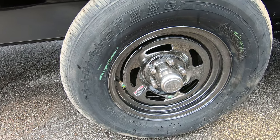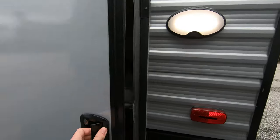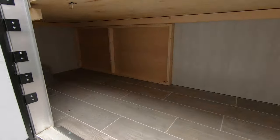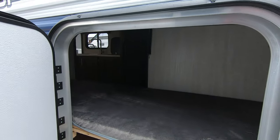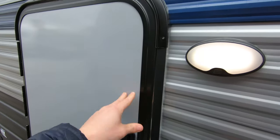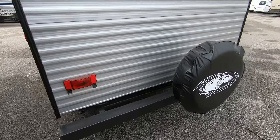Nice looking rims with the tire pressure monitor system. Exterior hatch here — you've got lots of storage underneath this bunk bed. That bunk will also fold up for you. There's a light in the corner. Spare tire with a cover.